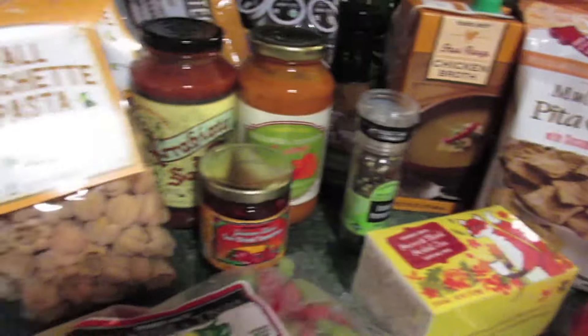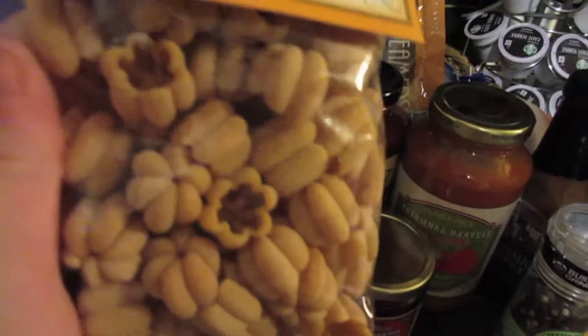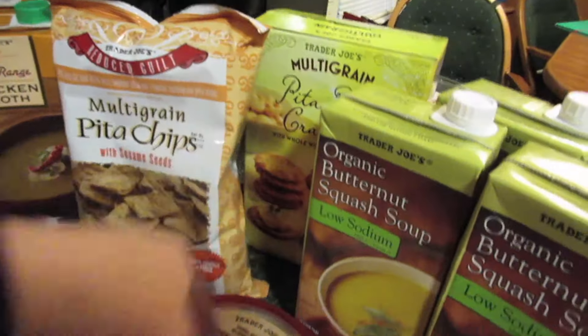I'm excited to have it all — here's the full spread! Look at these, aren't they adorable? Maybe we'll eat some tonight — I'll see what Brendan's in the mood for. I want to try the pita chips in the hummus — yum!